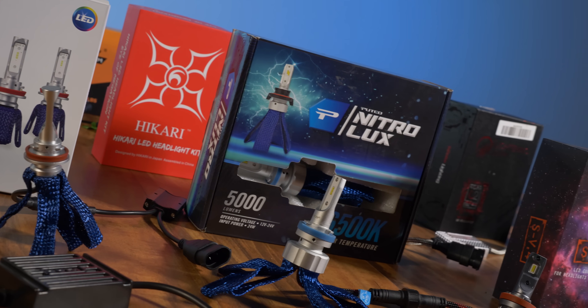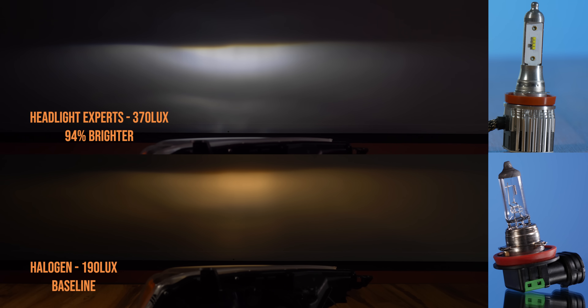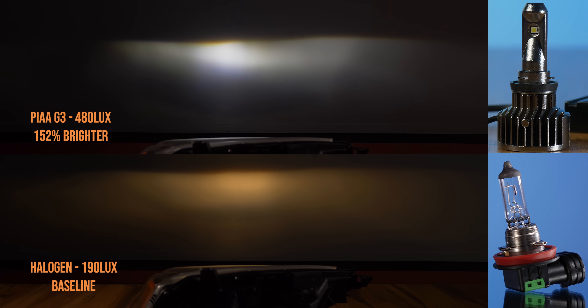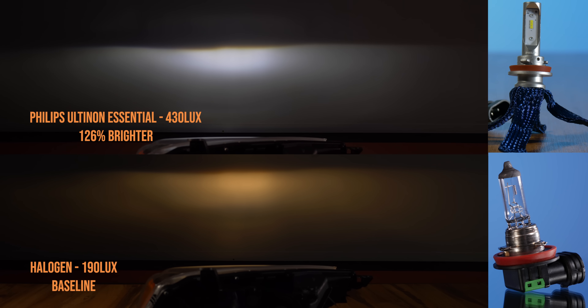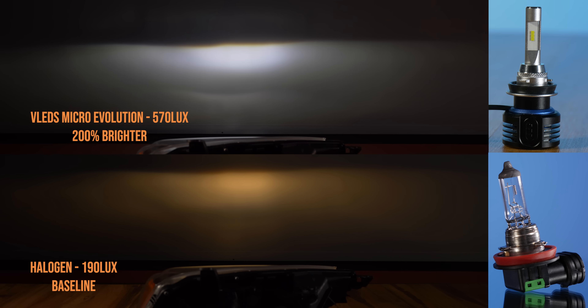You're going to see two really weird things happen. Number one, the exact same bulbs in the reflector headlight will be brighter than in this projector test. That just goes to show that one bulb can work really well in one housing and really poorly in another. So what we're really looking for are the top bulbs that do well in both types of headlights.